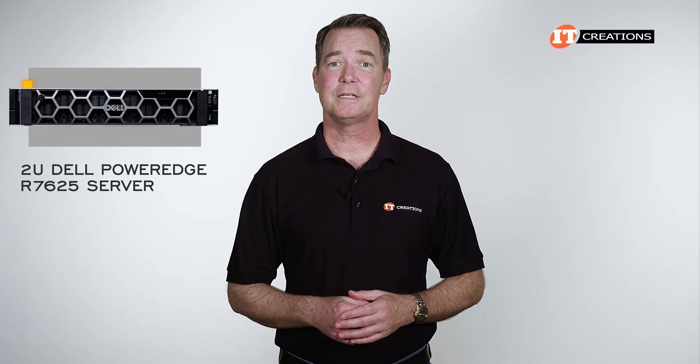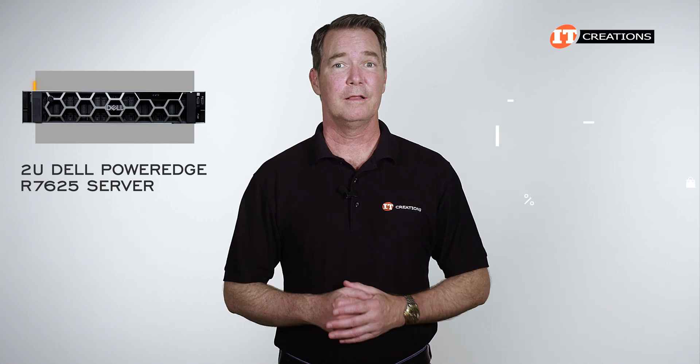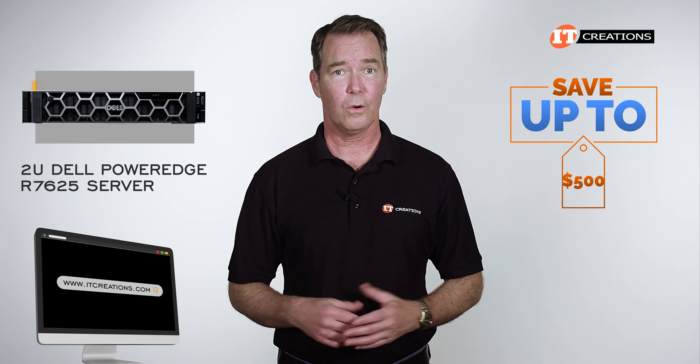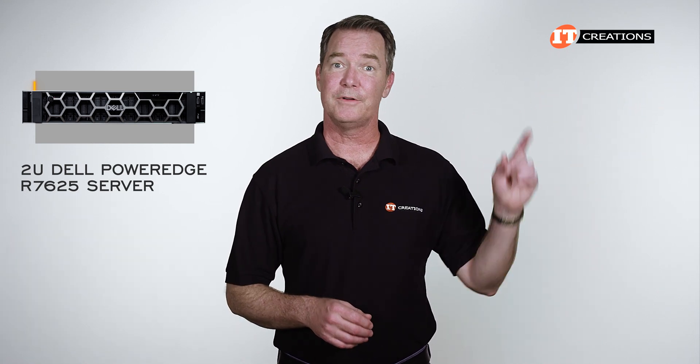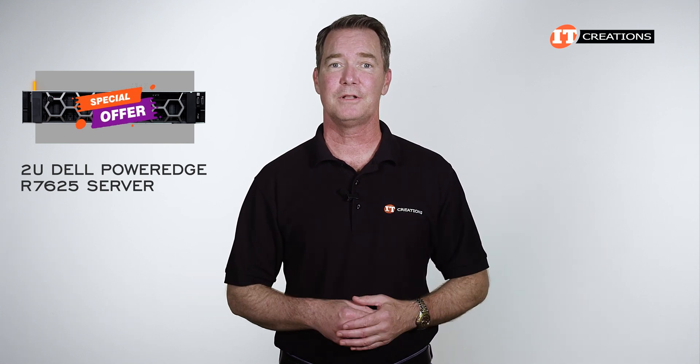Interested in the Dell PowerEdge R7625 server with fourth-gen AMD processors? For a limited time, you can save up to $500 off a system that you can configure or that's listed on our site at $5,000 or more. Just click that link for your quick path to IT Creations, and just mention this video to get that special offer.